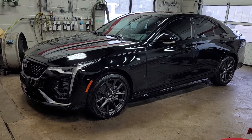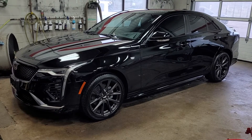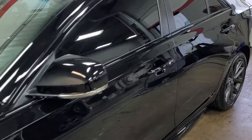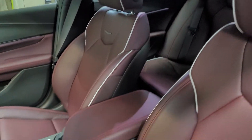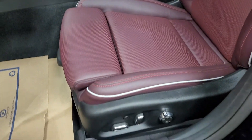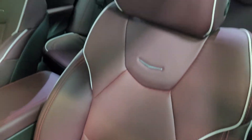Hey Facebook, Kevin Debreta here with Finch Chevrolet Cadillac Buick GMC, here with the Cadillac CT4. I really want to show off this sangria interior. I don't get many of these in the office, so when I do I always want to give my customers an idea of what these colors are really going to look like. These are the massaging seats inside this vehicle.